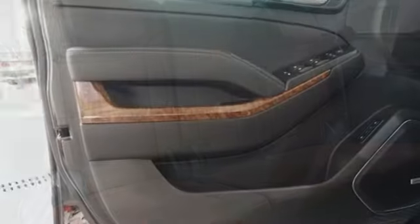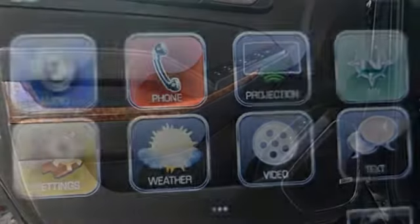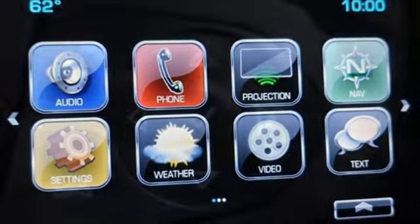Ecotec 3 engine, heated and ventilated leather bucket seats, integrated navigation system with voice activation, front and rear park assist, dual zone climate control.